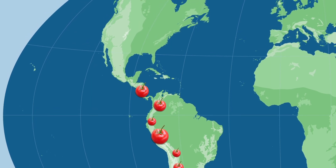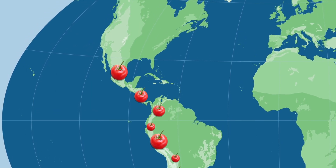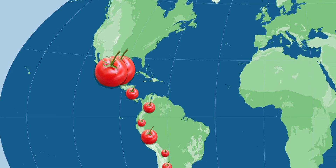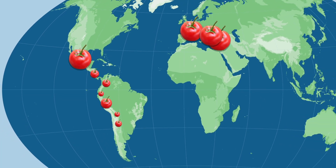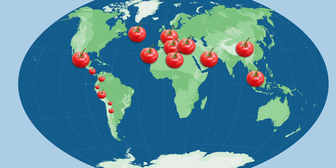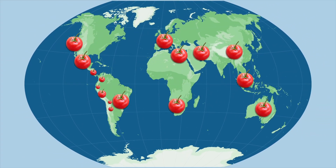Evidence suggests they spread to Mexico, where they were first domesticated and selected for larger fruit size. After arriving in Europe in the 16th century, tomatoes moved throughout Asia, and eventually were cultivated in Africa, the Middle East, and North America.